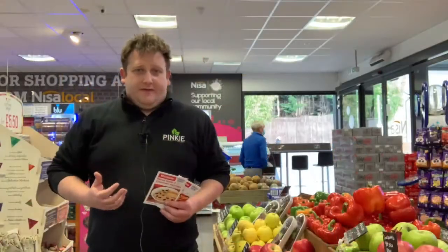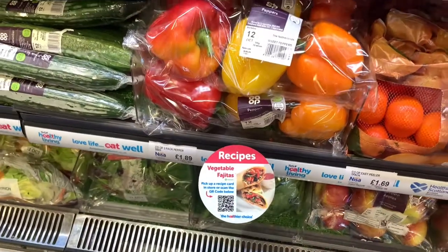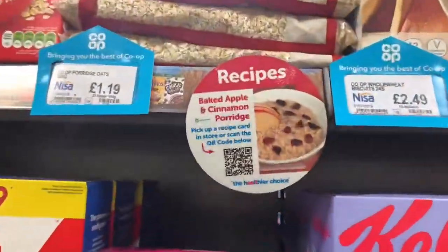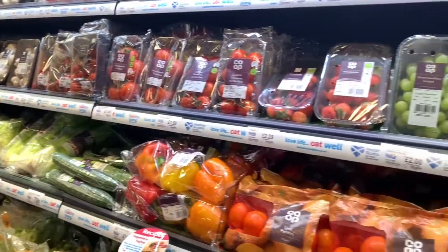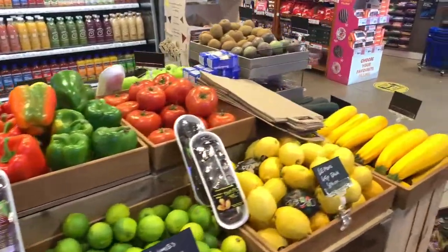We've seen an increasing demand for healthy local products in the store and we want to do what we can to make sure we're highlighting that and showing the different options that customers have in terms of how they can use these products as well. That's where these kind of recipe cards come in really, really useful. They help to show how these customers can use this fantastic produce at home and with their families.